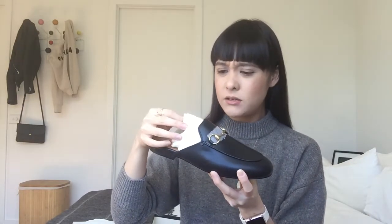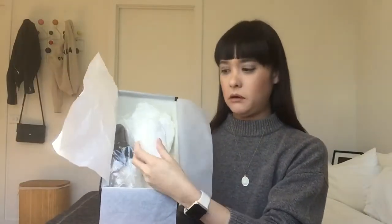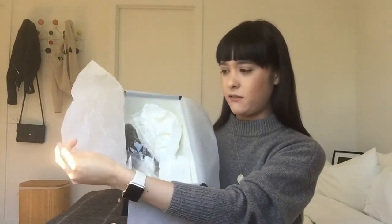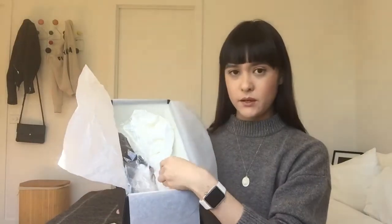The tissue paper inside is really nice — it's actually more of a material, a thicker paper, compared to the wrapping on the outside which is a scratchier kind. The softer tissue inside is probably better for the leather so it doesn't scratch.